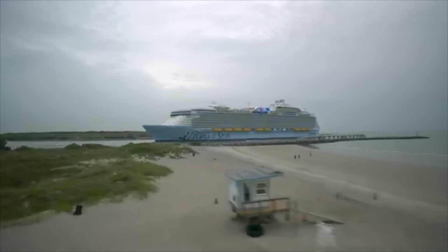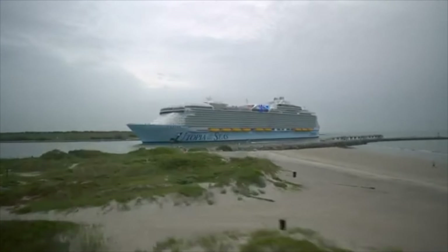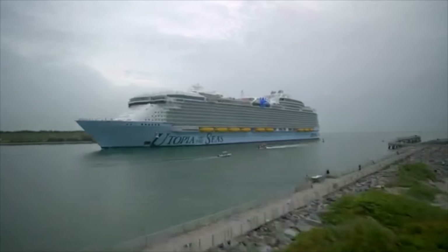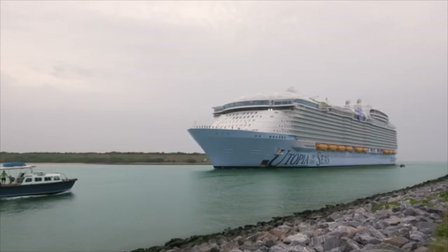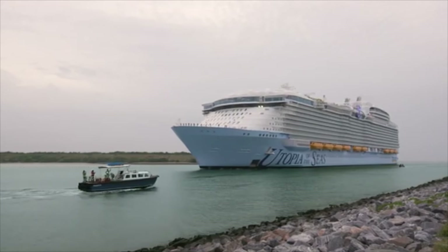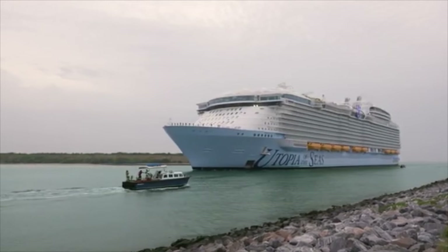Utopia of the Seas is now in its home port of Port Canaveral. Here she is arriving into Port Canaveral — it is the sixth edition to Royal Caribbean's award-winning Oasis-class fleet. The world's largest ship with the world's best features just got even better.